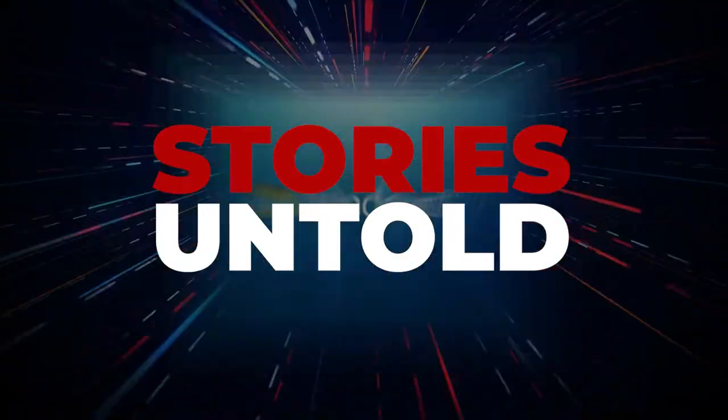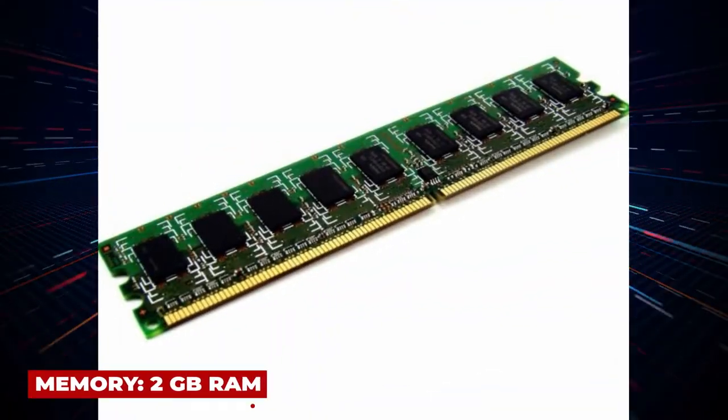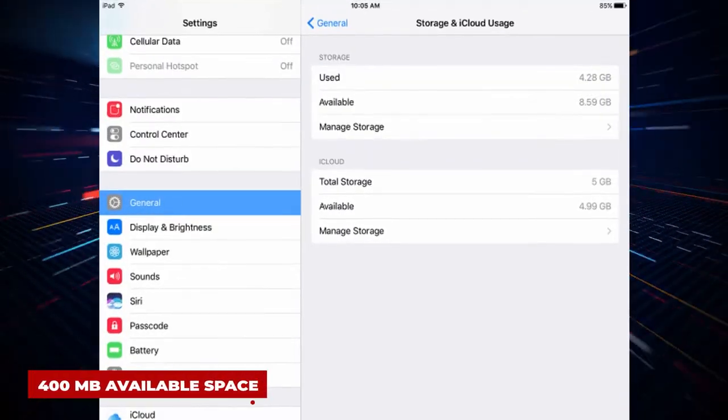Stories Untold. System requirements: OS Windows 7 or later, Processor Intel Core Duo or faster, Memory 2GB RAM, Storage 400MB available space.